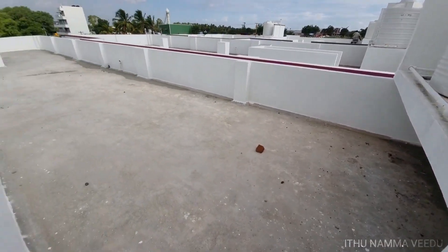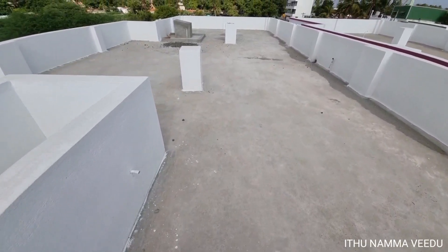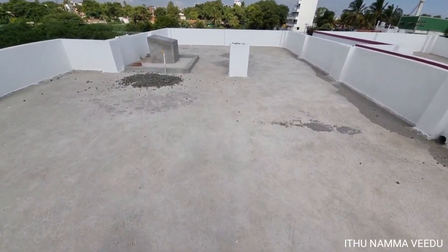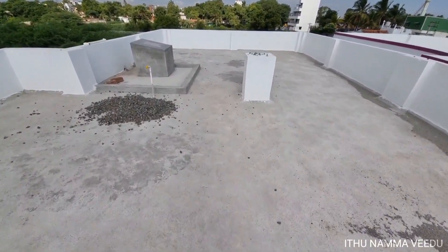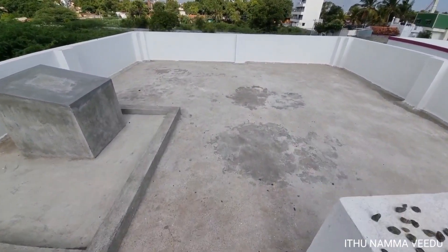The area price is 8 lakhs and the total price of this house is 52 lakhs. The property is located near the National Highway. More details are available in the description, including design and planning information.